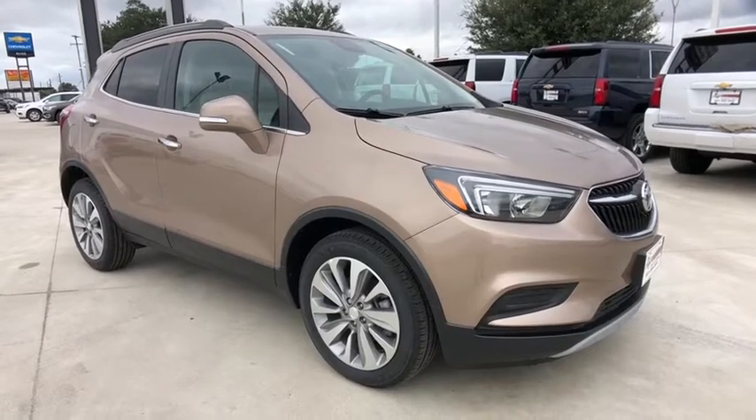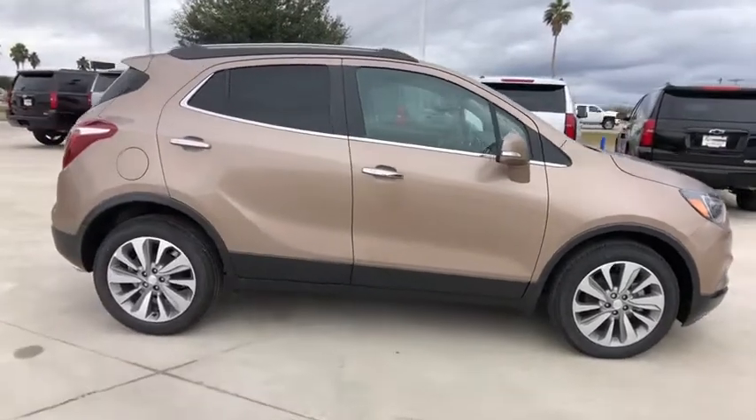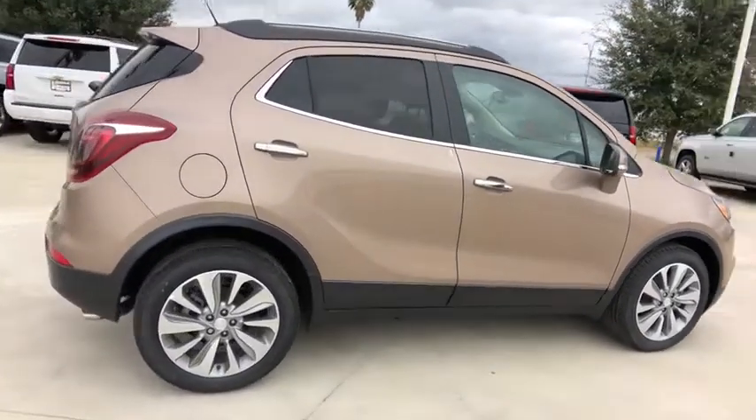We are pleased to show you the 2019 Buick Encore. The Encore captures Buick's traditional strengths while demonstrating luxury and style in a petite size.